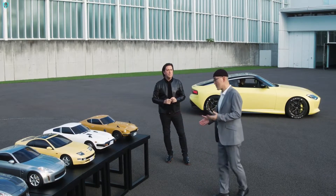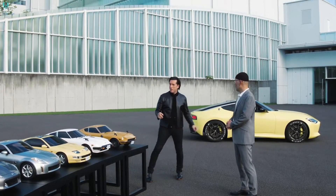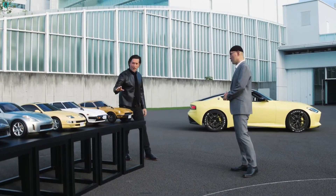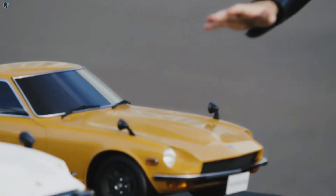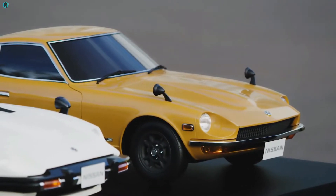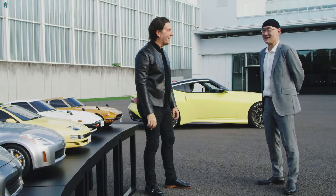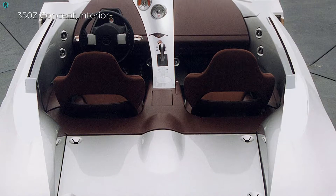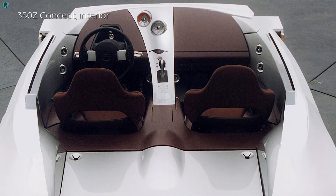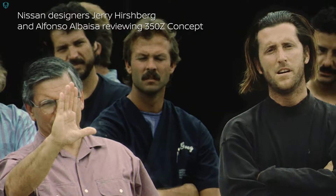Z is quite a special car for me. We have the same history in a sense, because I also wanted to become a car designer when I first saw the 240Z. On my first trip to Japan, as a young Nissan designer, I was lucky enough to see you working on the 300ZX, and I myself was involved in the design of the 350Z. Together we have a lot of shared understanding of Z.